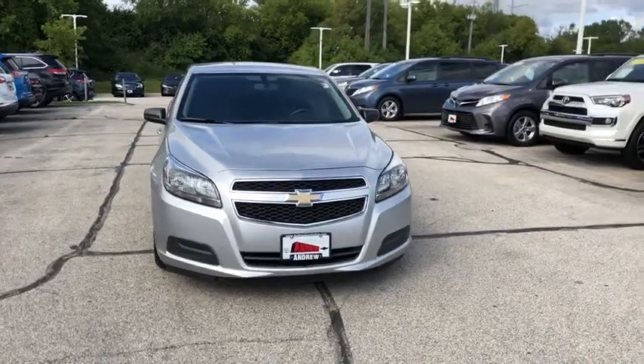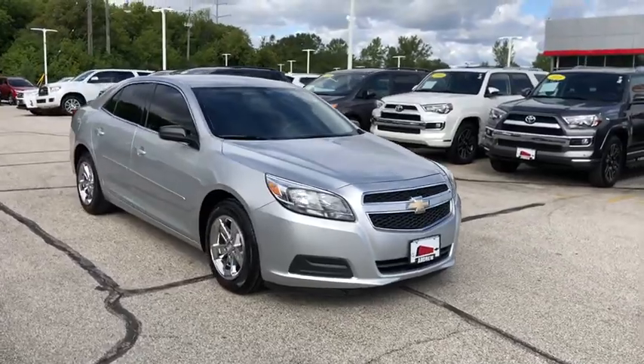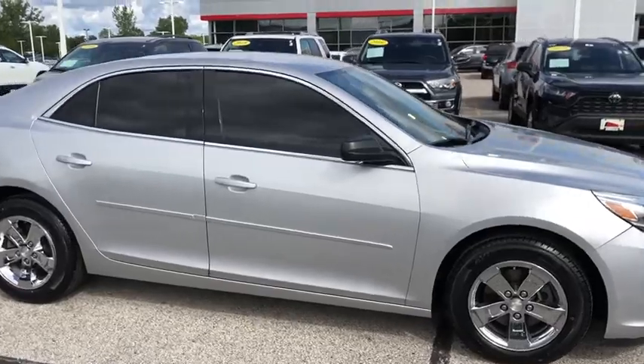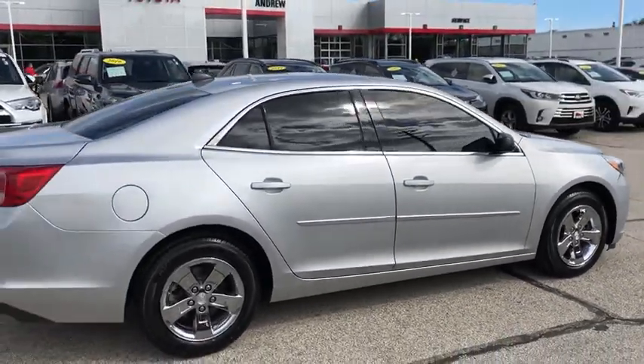Make a great choice today with the 2013 Chevrolet Malibu, a combination of performance and fuel economy. The Malibu is a great commuting car. This vehicle has less than 75,000 miles. Here are some of this vehicle's great options.